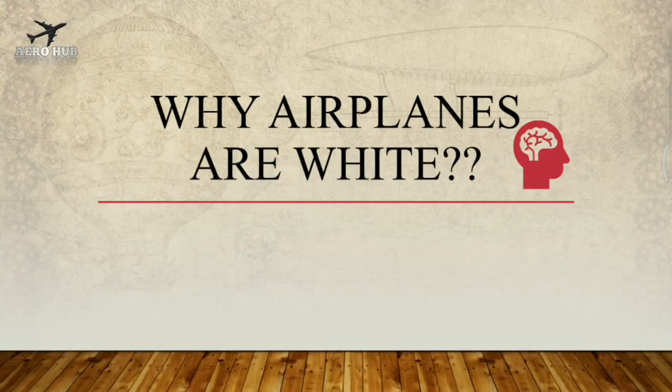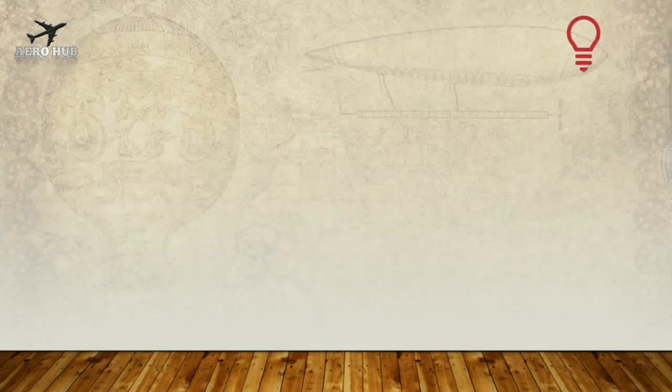Welcome back to my YouTube channel AeroHub. As you have seen in the previous video, a commercial aircraft is performing a landing operation. Do you guys ever thought why most of the airplanes are white in color, or why most of the airplanes are painted in white?